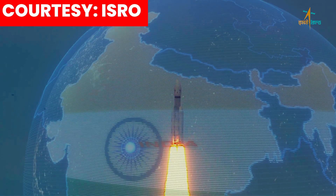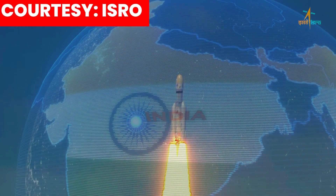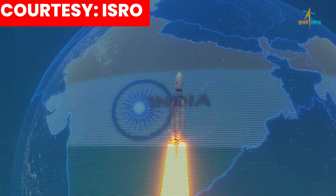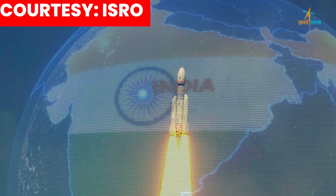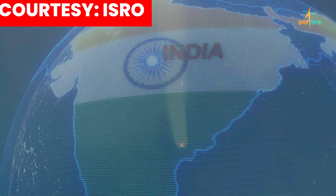Liftoff normal, pivot tracking, auto tracking, auto tracking. Stage performance normal, single one turn stage ignited.